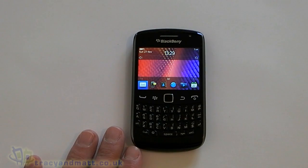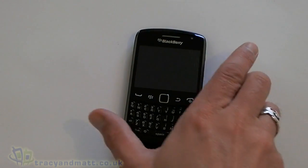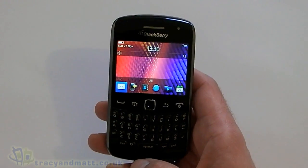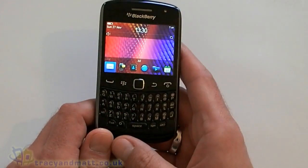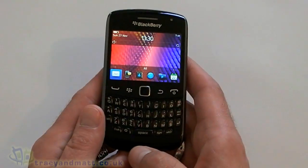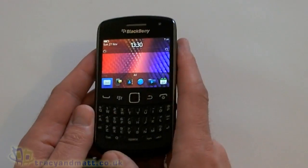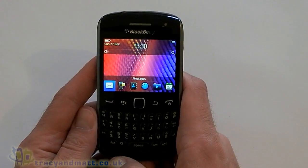Hi, this is James from Tracy and Matt. We're going to do a very quick comparison of all the BlackBerry 7 devices that are now currently on the market. We're going to start here with the Curve 9360, which is kind of the low-end BlackBerry here in the UK. You can pick this up for between £200 and £250 pay-as-you-go, or on contract you can probably get this for about £20 a month. They all run the same operating system, BlackBerry 7.